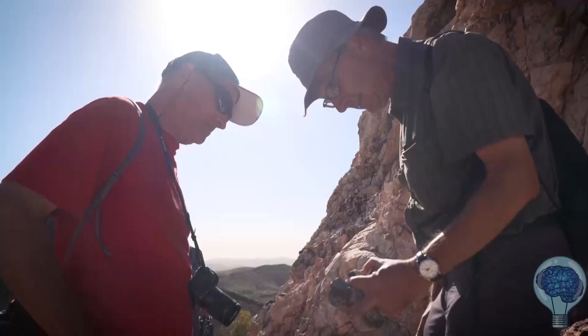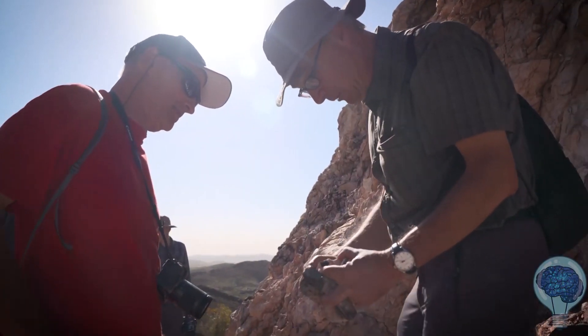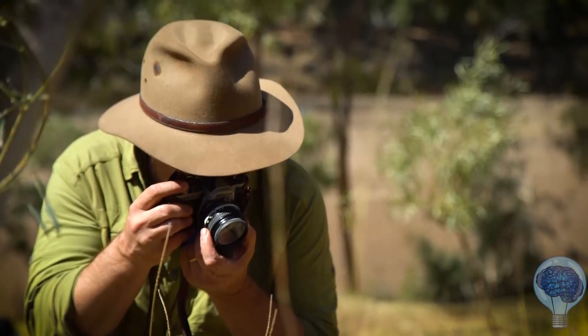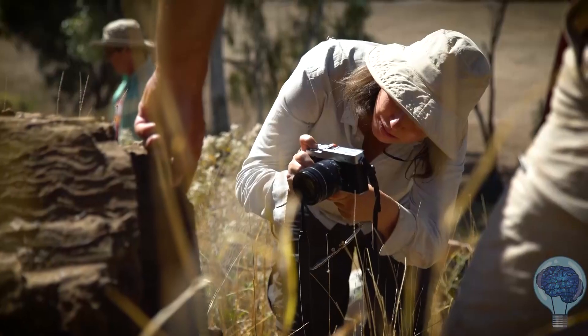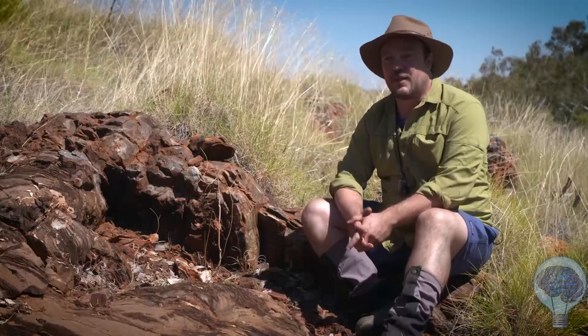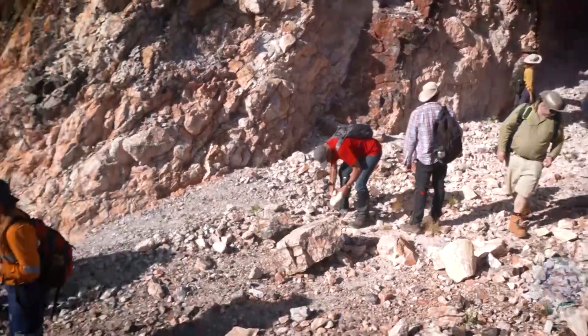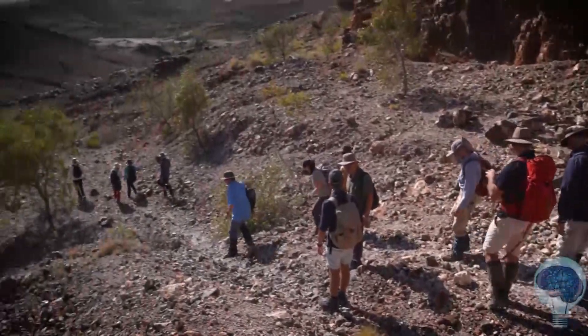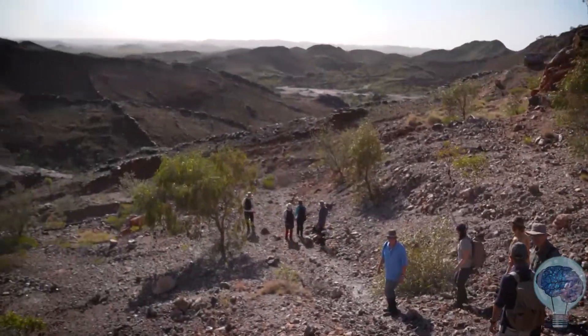These are the kinds of features left behind in the record that are very distinct, and so we've been showing the NASA and European Space Agency scientists the details of what those textures look like. When we say with Mars 2020 we're seeking the signs of ancient life on Mars, this is precisely the kinds of signs of life that we'll be seeking.